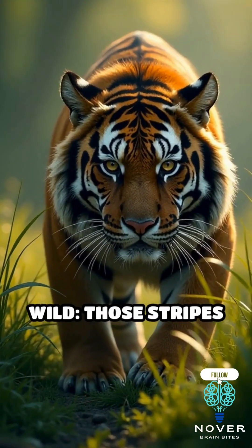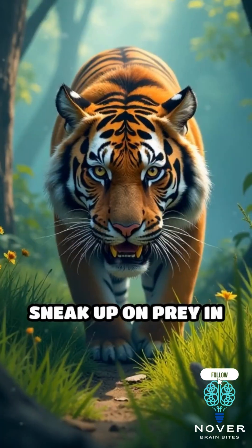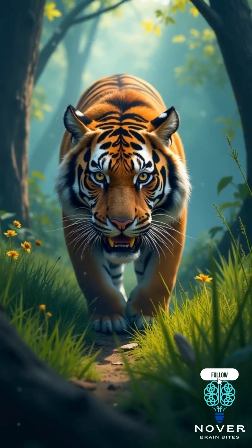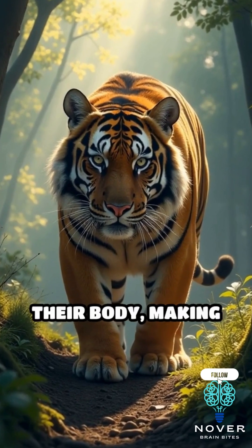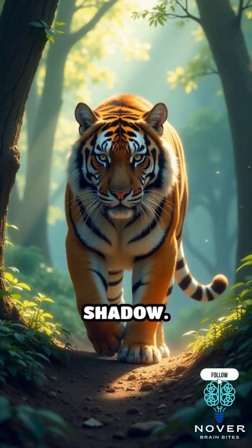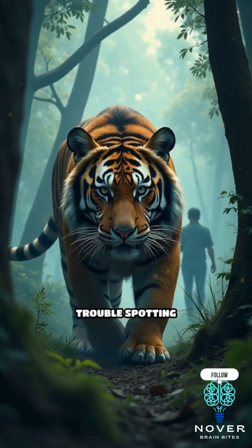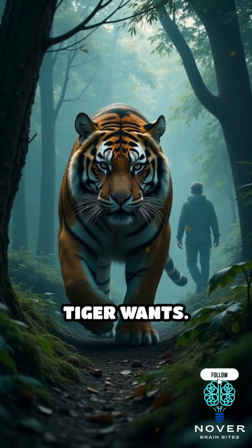Here's why it matters in the wild: those stripes aren't just for show. Tigers rely heavily on their camouflage to sneak up on prey in dense forests and tall grasses. The alternating dark and light stripes help break up the shape of their body, making it easier for them to blend into shifting patches of sunlight and shadow. It's so effective that even humans sometimes have trouble spotting them until it's too late, which is exactly what the tiger wants.